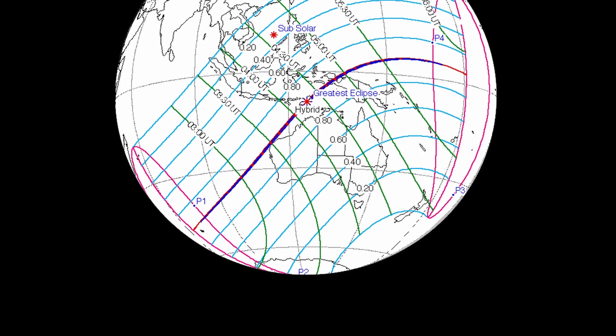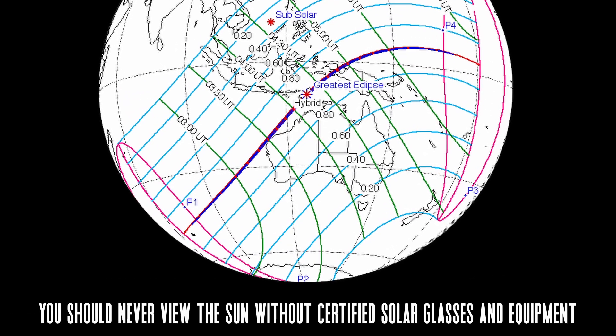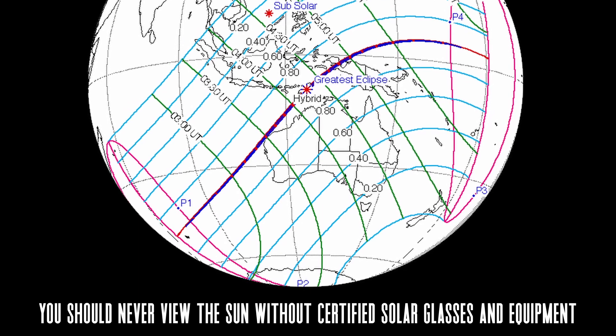And again, remember to always wear solar glasses when viewing the sun, even if large amounts of it are covered by the moon.